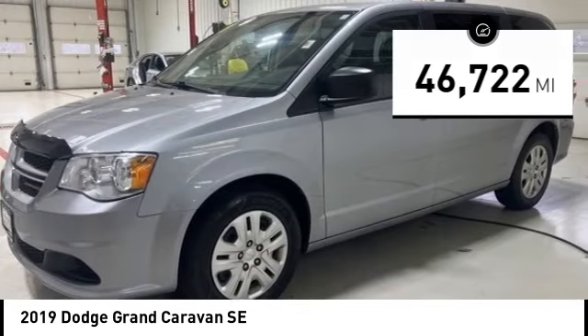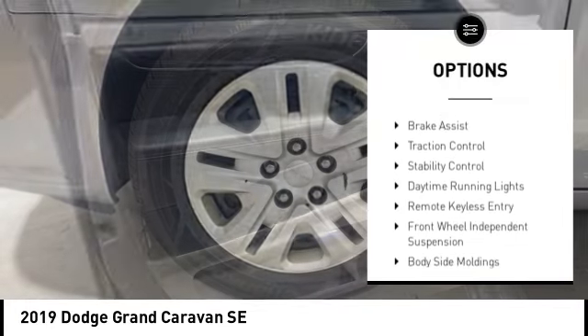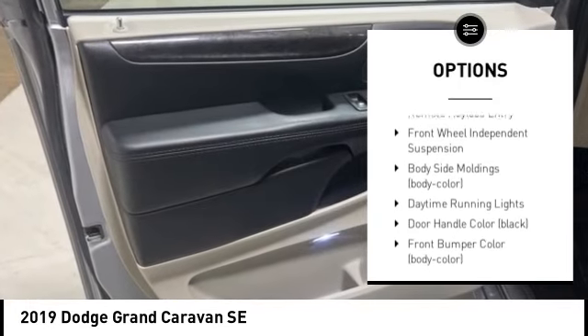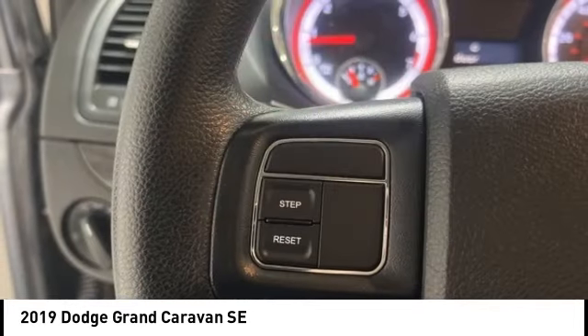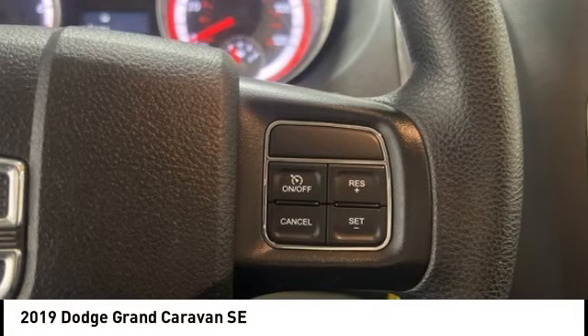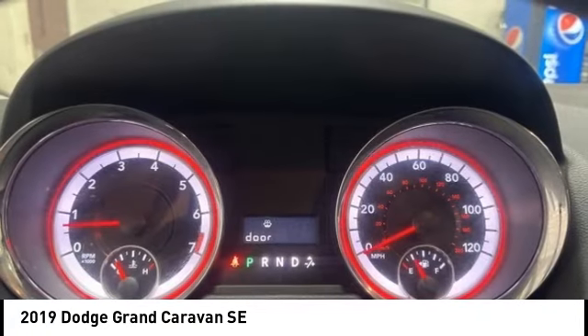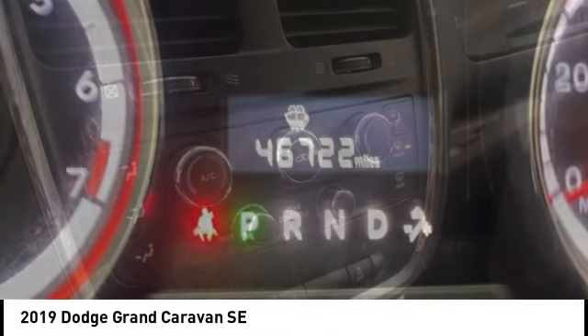Here are some of this vehicle's great options: tire pressure monitoring system, touring suspension, brake assist, traction control, stability control, daytime running lights, remote keyless entry, and front wheel independent suspension. Take this vehicle for a spin and see why so many shoppers are now proud owners.